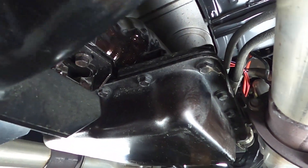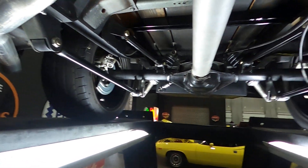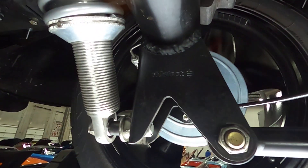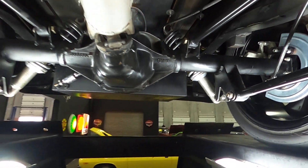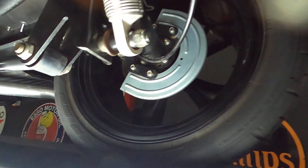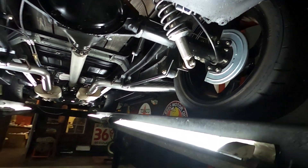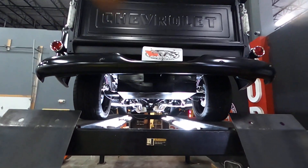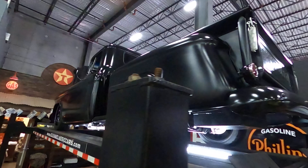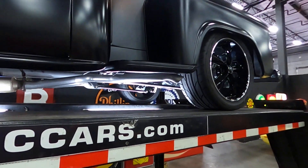It's a very nice build. On the back you'll see it does have a RideTech suspension — very well done. It has four-wheel powered disc brakes and FOSS wheels with coil overs. Very well done overall. A very nice 1956 Chevy pickup.